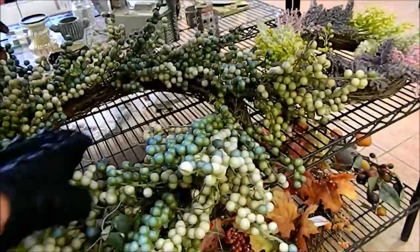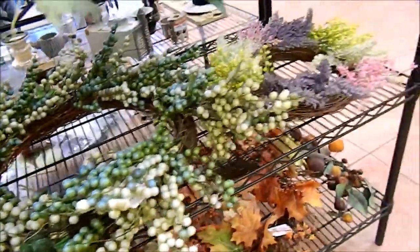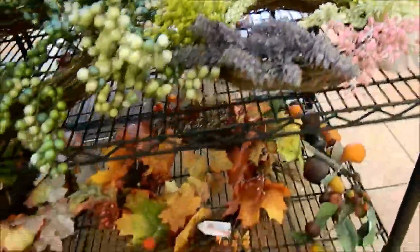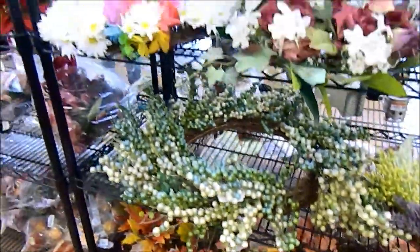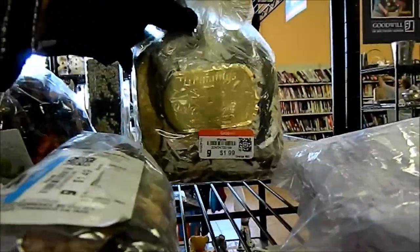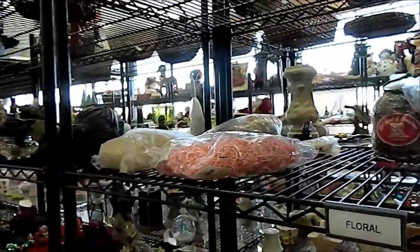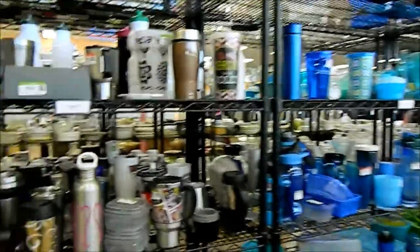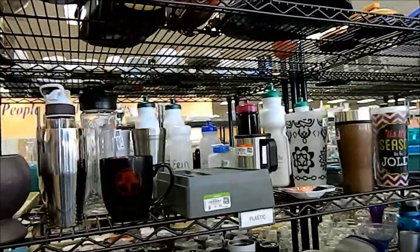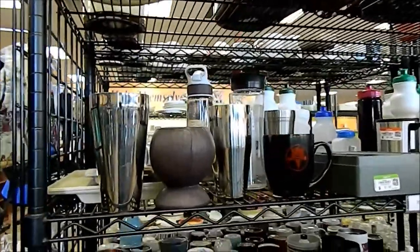Here's a beautiful wreath. They have a lot of wreaths. Here's potpourri — they want two dollars. I want to find a real nice cookie jar because those are becoming real valuable. Let me go see if I can find one.